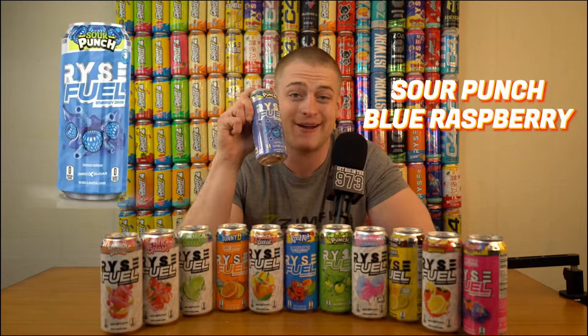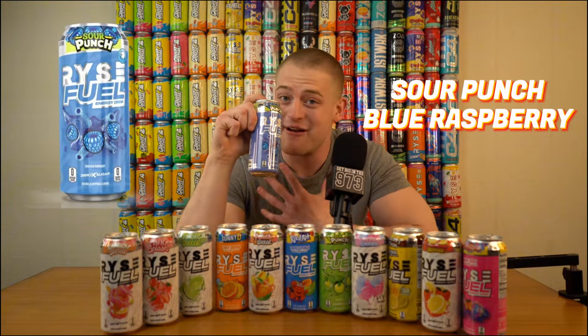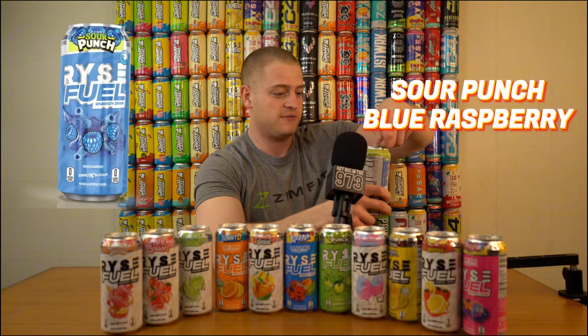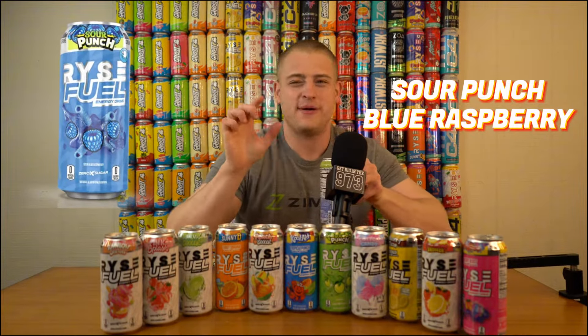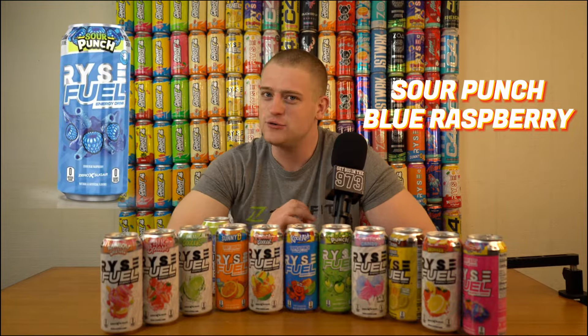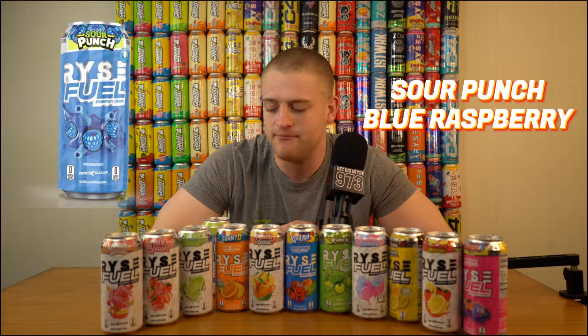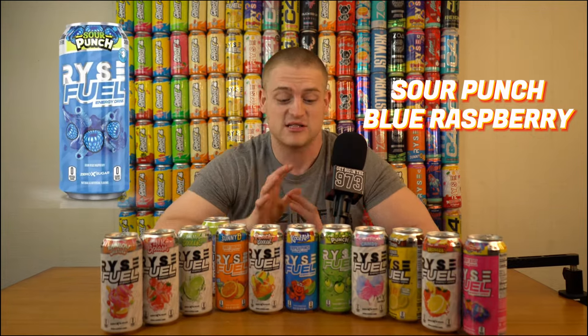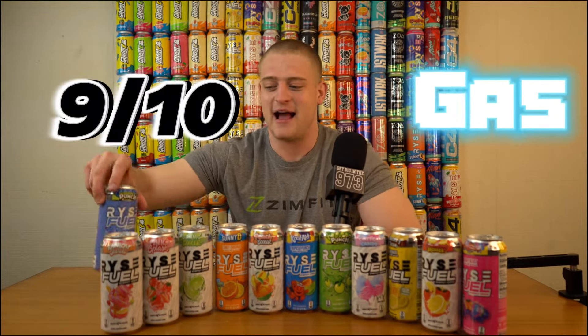We're going to get rid of all the collaborations first, then go to their classic flavors. This is their Sour Punch Blue Raspberry collaboration. I was hyped — I'm not a big Sour Punch kind of guy, but Blue Raspberry was always where it hit for me. Blue Raspberry to a T — I always say that. Blue Raspberry 100% Sour Punch collaboration — nailed it. Not too sour, a little bit more sweet than sour than I expected, which I appreciate since I'm not a big sour guy. The Sour Punch Blue Raspberry is probably one of my favorites they've done — I'm giving that a nine out of 10, gas.